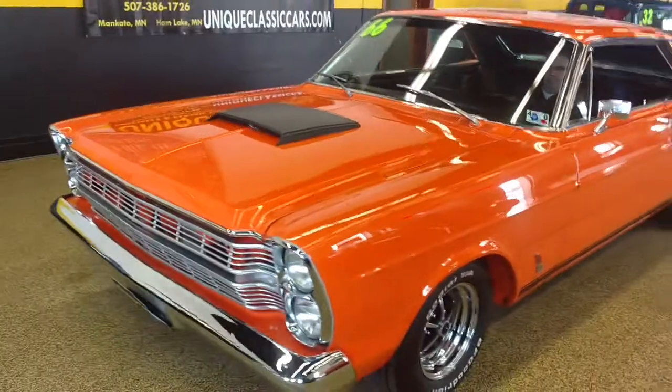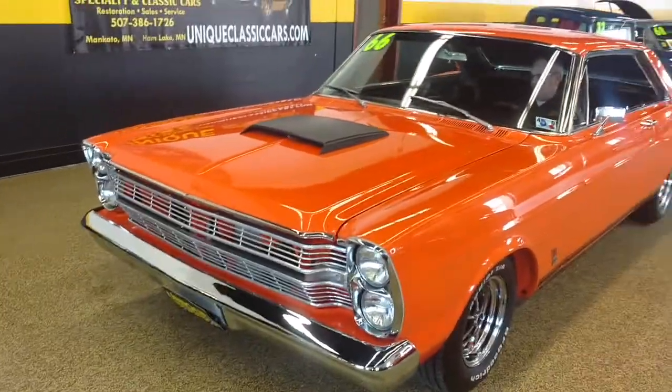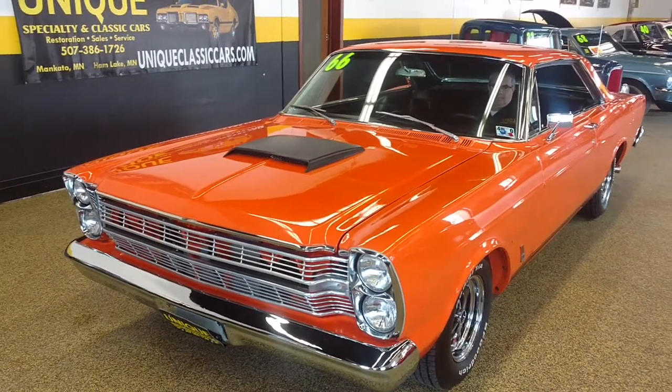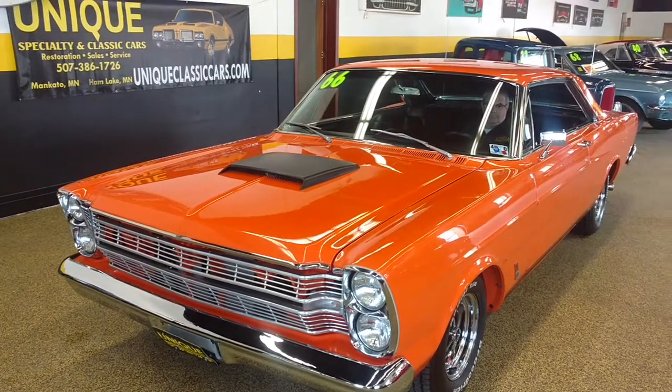Once again, this is a 1966 Galaxy, two-door hardtop, big block, 4-speed, air conditioning at Unique. It's a classic car. Zach.